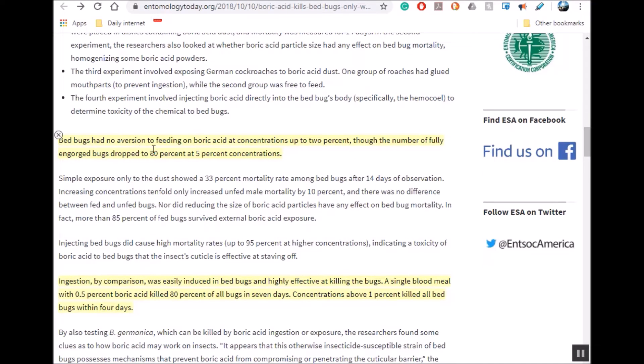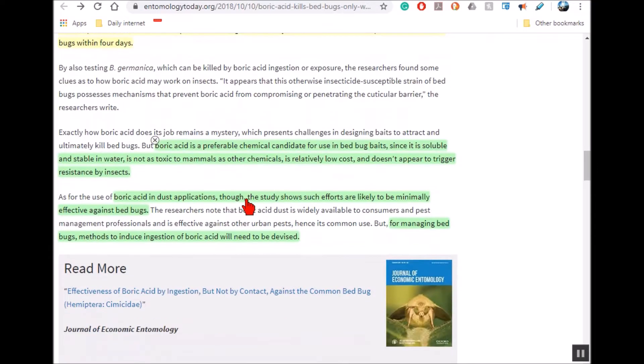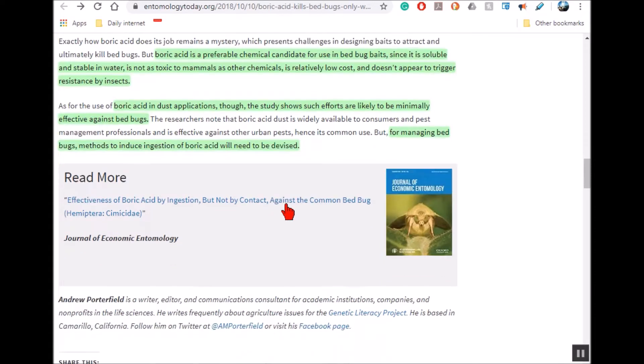The study said bed bugs had no aversion to feeding on boric acid at concentrations up to 2%, but at higher concentrations like 5%, fewer would eat it. A single blood meal with 0.5% boric acid killed 80% of bugs in seven days, and concentrations above 1% killed all bed bugs within four days. Boric acid is preferable for use in bed bug baits because it's soluble and stable in water, easy to mix, not toxic to mammals, very cheap, and doesn't seem to trigger insect resistance.